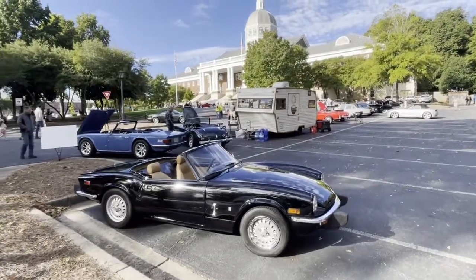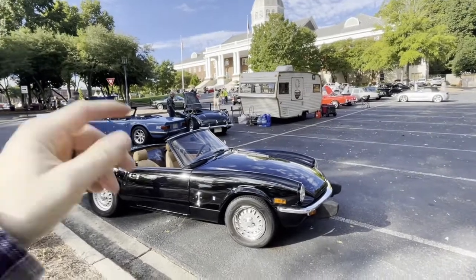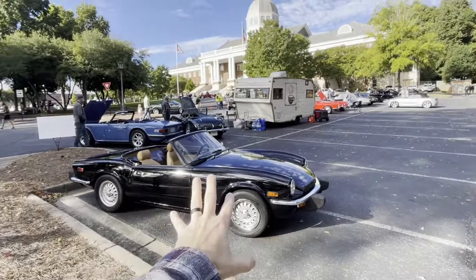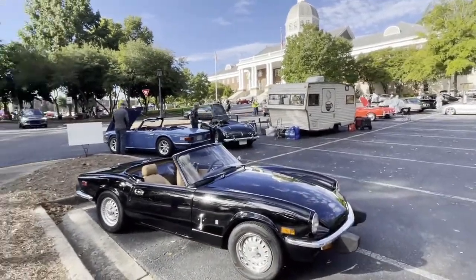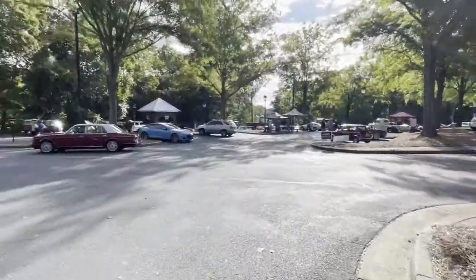All right, we are at the third annual — I think it's Alana Motoring Festival. I went to this last year, actually brought this car, but it was in the parking lot, so now we have this car entered. We're in the little British car section. Should be a fun day. Lots more to come.